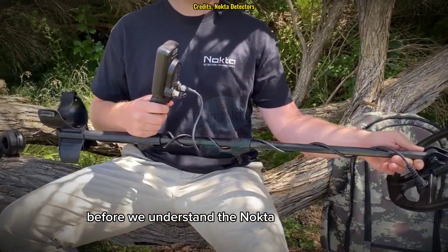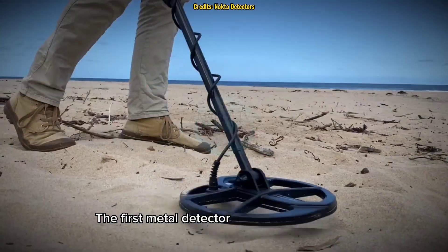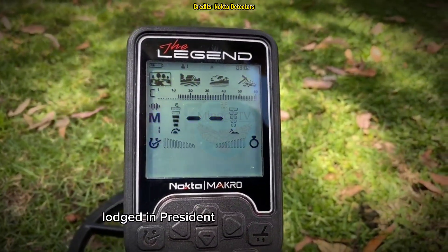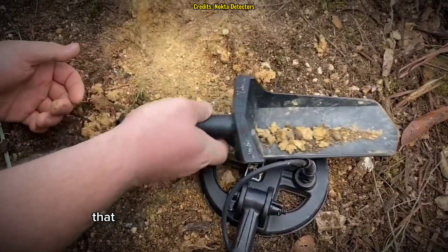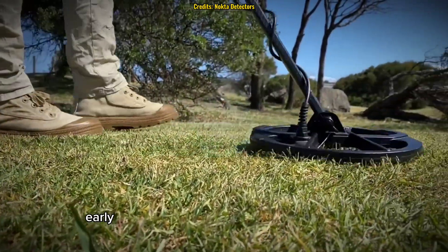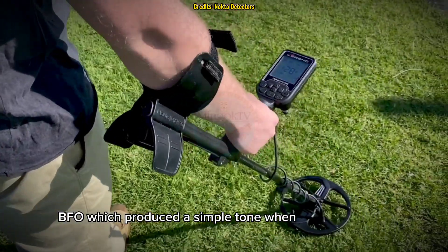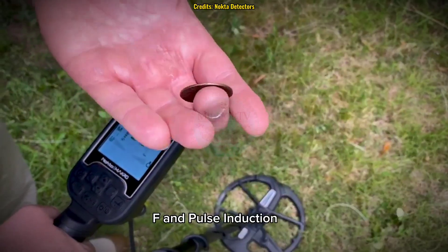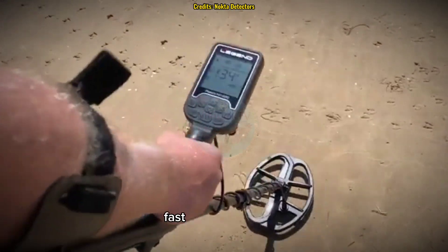Before we understand the Nocta Macro Legend, we need to look at how metal detecting has evolved. The first metal detector was invented in 1881 by Alexander Graham Bell to locate a bullet lodged in President James Garfield's body. It wasn't until the mid-20th century that metal detecting became a popular hobby, thanks to technological advancements. Early detectors used beat frequency oscillation (BFO), which produced a simple tone when detecting metal. Later, very low frequency (VLF) and pulse induction (PI) technology revolutionized accuracy and depth detection.